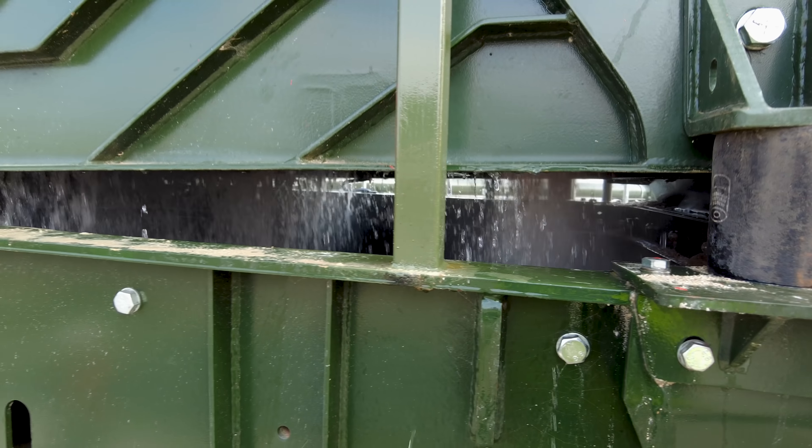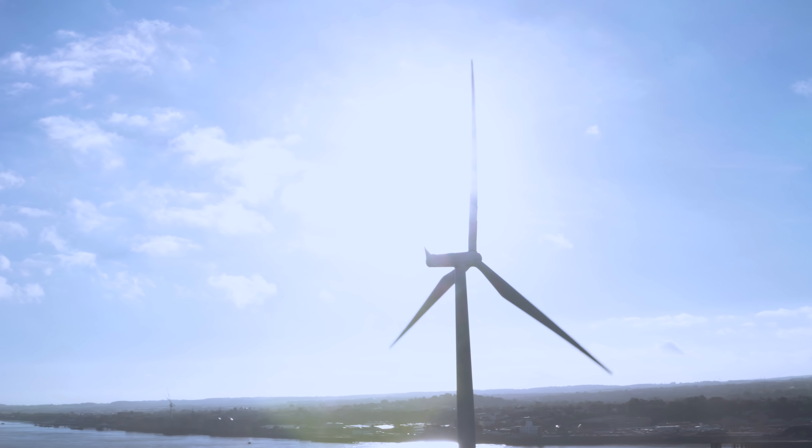That is where the water is conserved, so no water at all is wasted. And this is powered by wind turbines so they are not taking from the national grid.